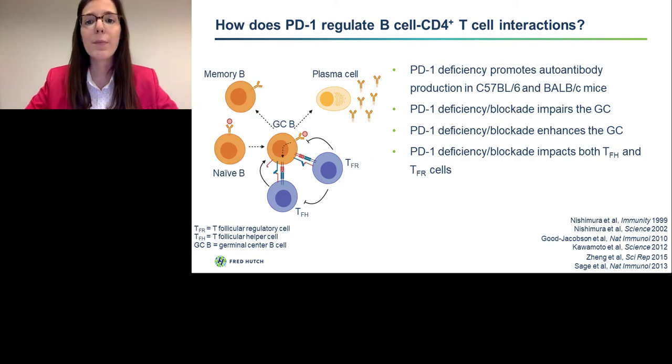It has been known for a while that PD-1 deficiency promotes antibody production in B6 and BALB/c mice. However, subsequent studies have found contradictory results. Several studies have shown that PD-1 deficiency impairs the germinal center, whereas others have shown that PD-1 deficiency enhances the germinal center and leads to better antibody production in the context of infection. Work done at Harvard in the lab of Dr. Arlene Sharpe has shown that PD-1 deficiency affects both TFH and TFR cells, and that the relative ratios of these cell types end up determining the outcome of the germinal center reaction.